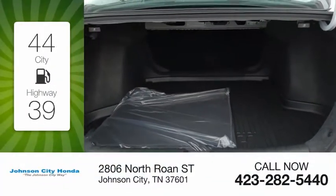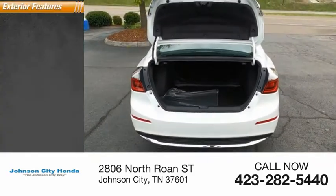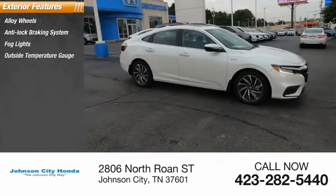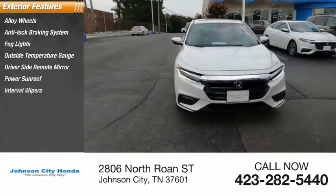Great fuel efficiency saves you money by requiring fewer trips to the gas station. Here are some of this vehicle's great options: alloy wheels, anti-lock braking system, fog lights, outside temperature gauge, driver's side remote mirror, power sunroof, interval wipers.